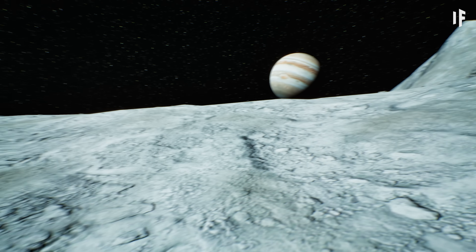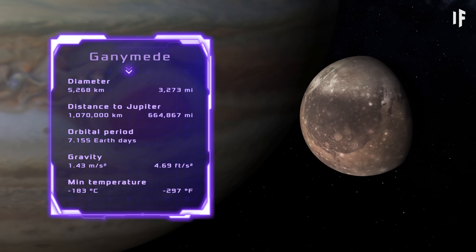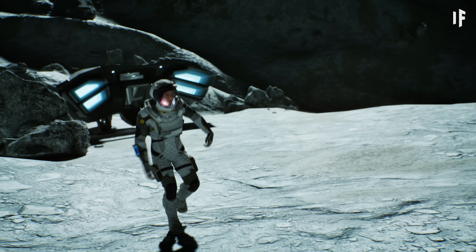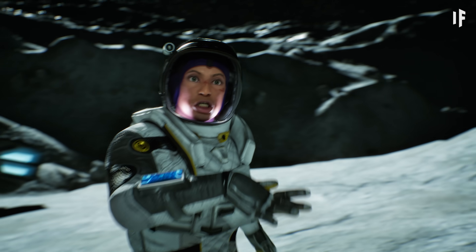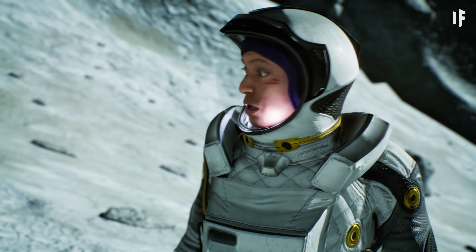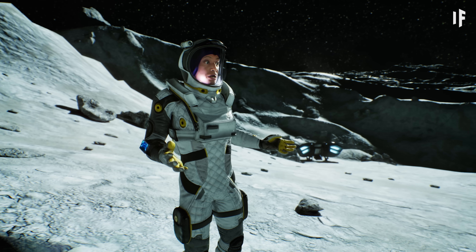Current location: Ganymede, the largest moon in the solar system. Living on the biggest moon? Pretty cool. Very chic. But this looks bleak AF.